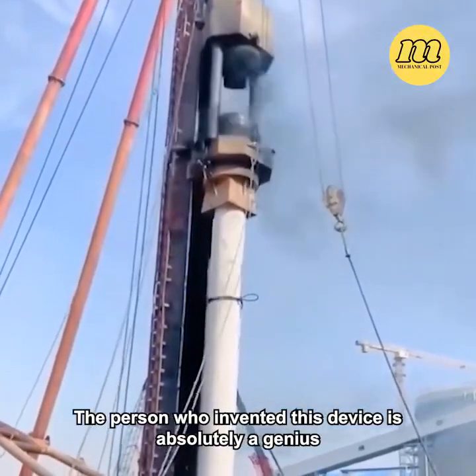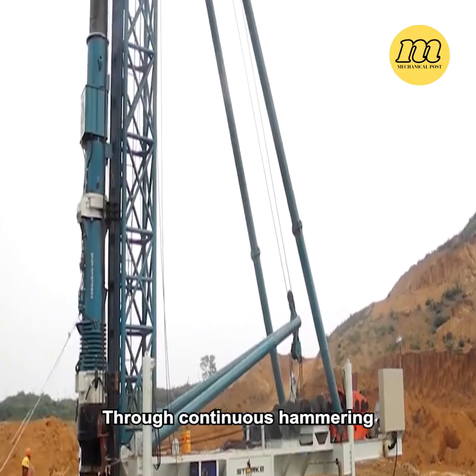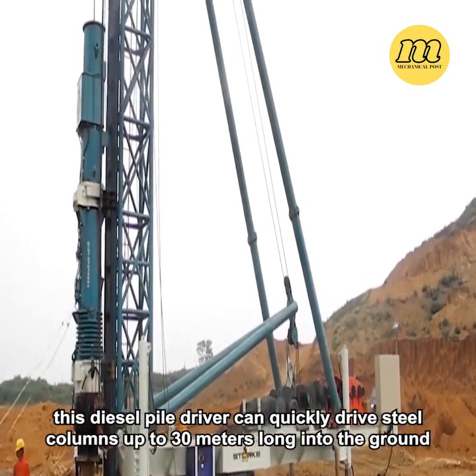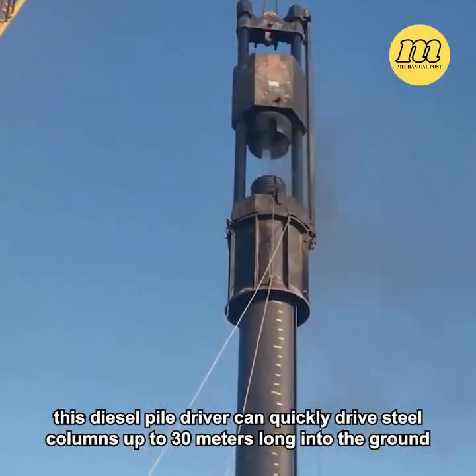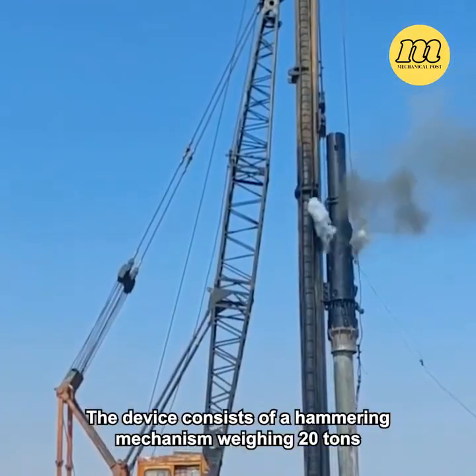The person who invented this device is absolutely a genius. Through continuous hammering, this diesel pile driver can quickly drive steel columns up to 30 meters long into the ground. The device consists of a hammering mechanism weighing 20 tons.